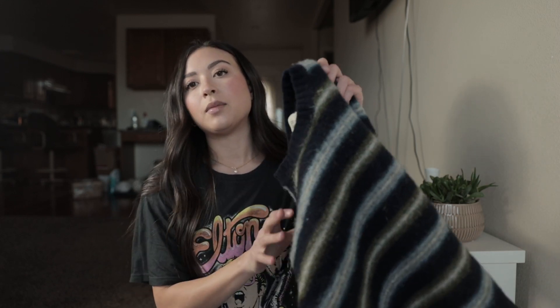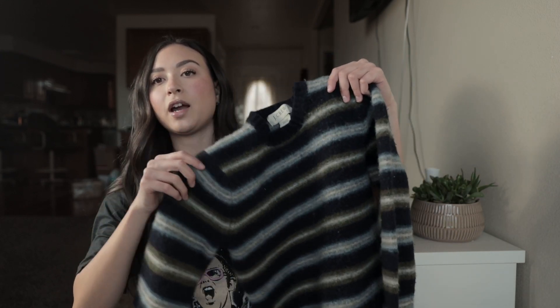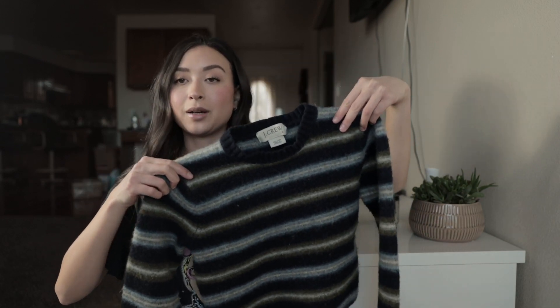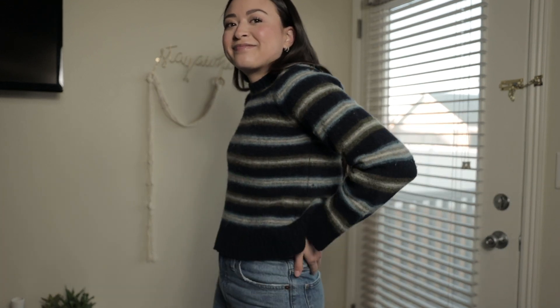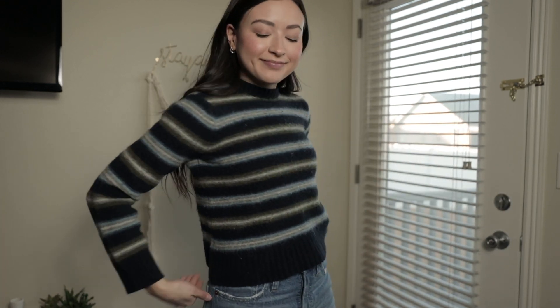This is a J.Crew brand cropped sweater — except if you look at it, it looks like a children's sweater because I put it in the dryer. I'll try it on for you but it's going to be kind of short. I'm going to keep it anyway because I like it and it's cute and it kind of fits, but it's a little itchy. It's 100% wool, but I really like the cute pattern and colors.